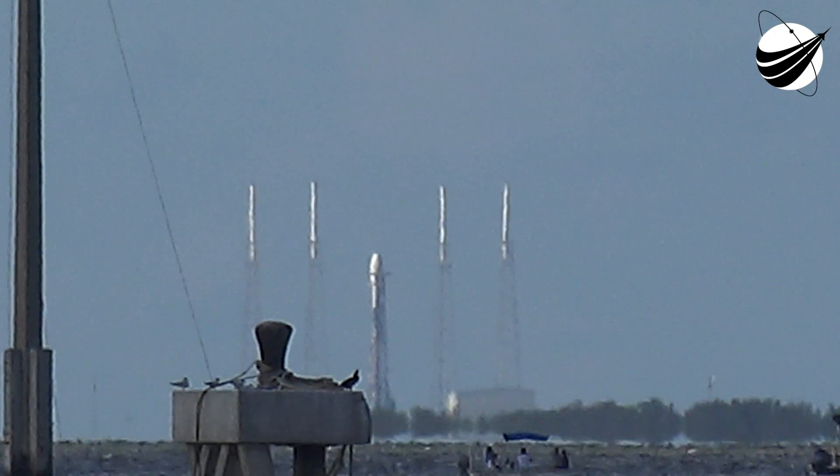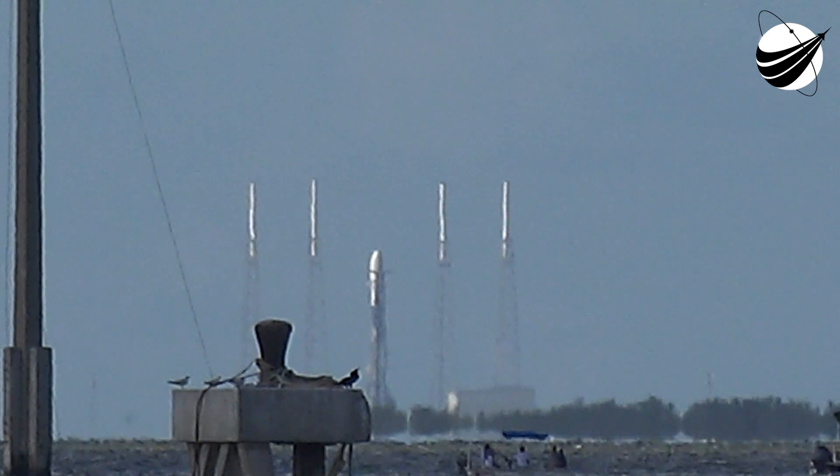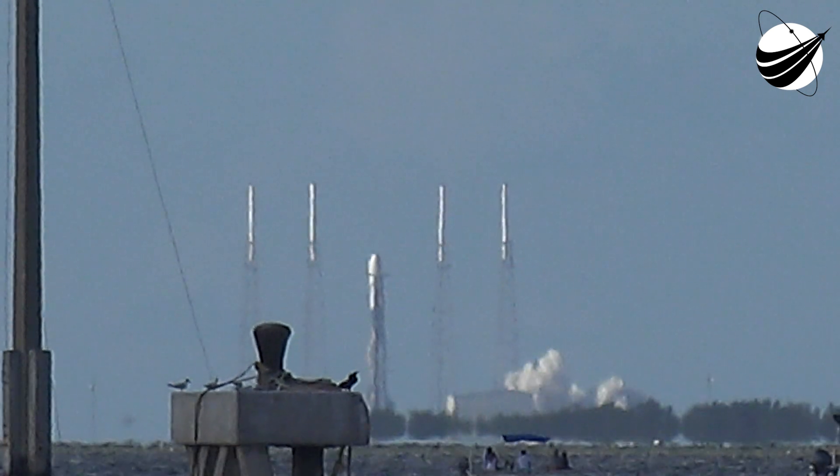6, 5, 4, 3, 2, 1, 0. Take your turn. Liftoff.